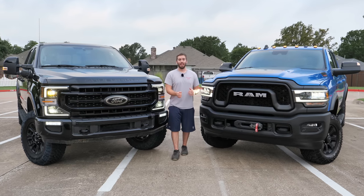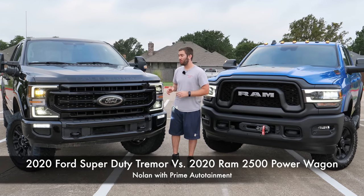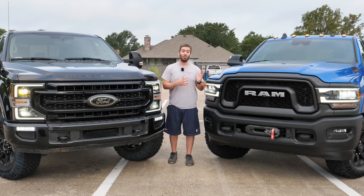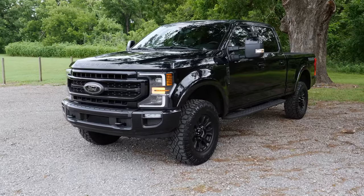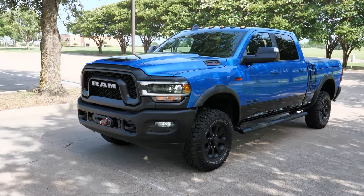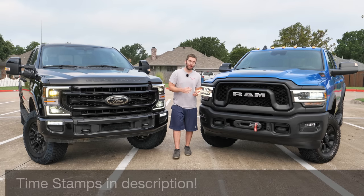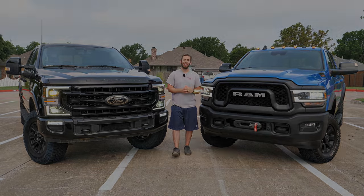Today we've got two of the baddest heavy duty trucks you can buy. Over here we have the F350 Lariat with Ford's new Tremor package, and over here we have the Ram 2500 Power Wagon. The point of this video is not to convince you which one is better because they both cater to different people. I'm just going to show you exactly what you get with each one. They're both pretty much loaded and similar in price, but one's a little more expensive — I'll tell you the price at the end. Let's get started.